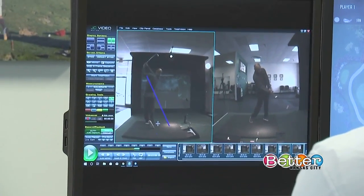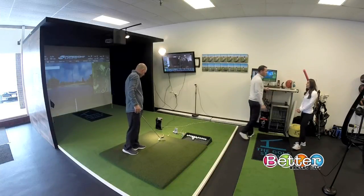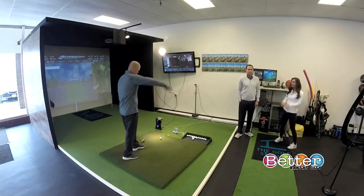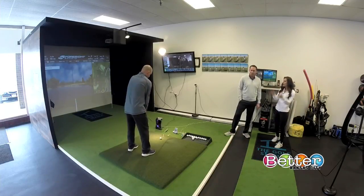They're working on bowing John's left wrist and getting him a little more power in his golf swing. He's done a really nice job of that — he's killing it. And the funny thing is, he's playing Pebble Beach right now while they're here in Kansas City.